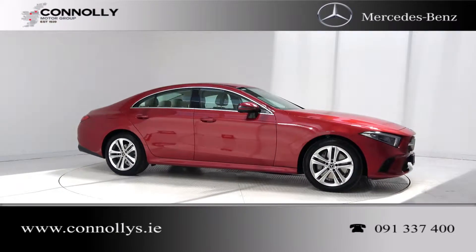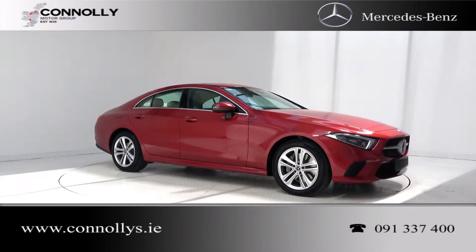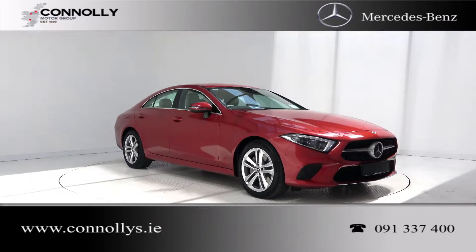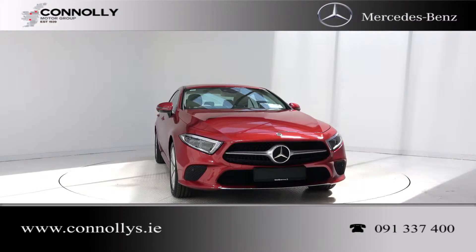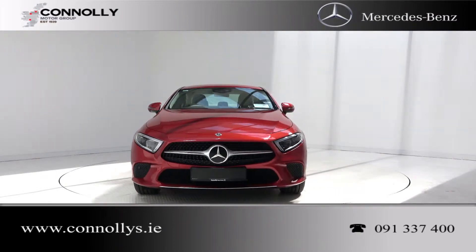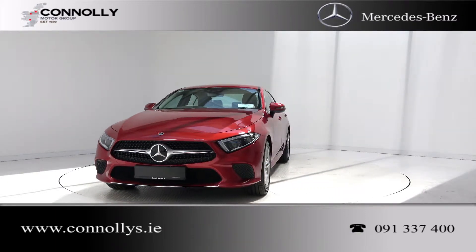Hello and welcome to Connelly's Mercedes-Benz Galway. Today we are looking at the 2018 CLS 300D finished in Hyacinth Red Metallic, powered by a 245bhp 2.0-litre diesel engine and 9G-Tronic automatic gearbox.